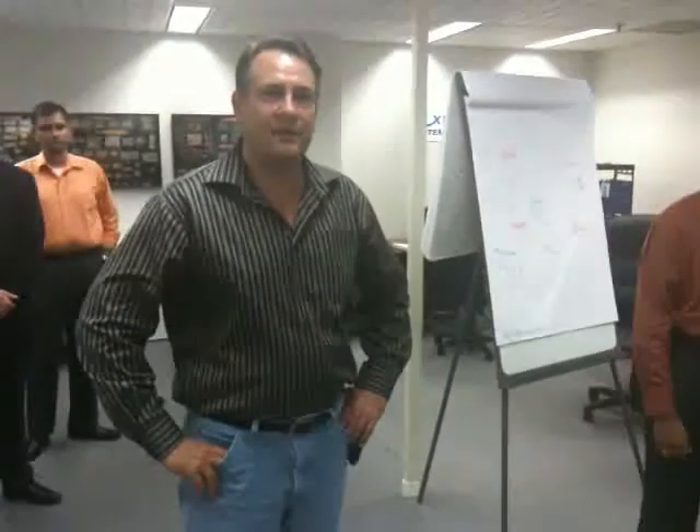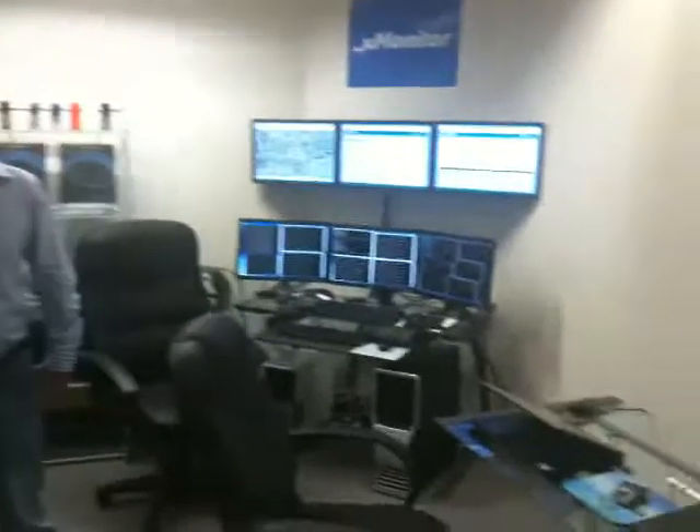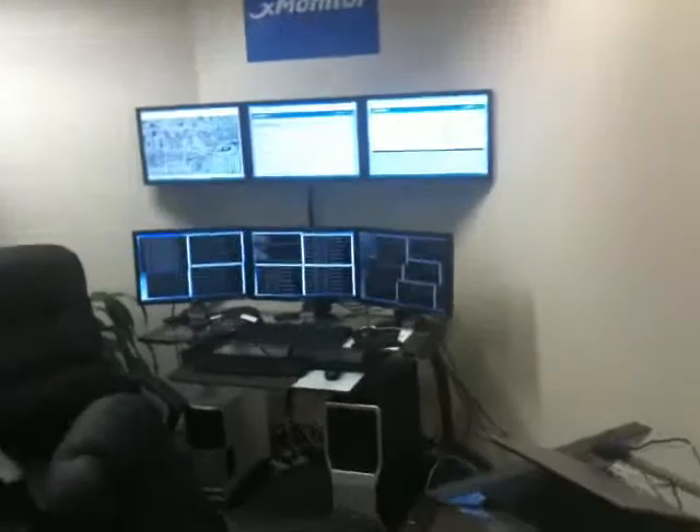All right, so this is our little command center for our test networks. From here we can control and take care of our rural market and our local urban market that we're demonstrating today.